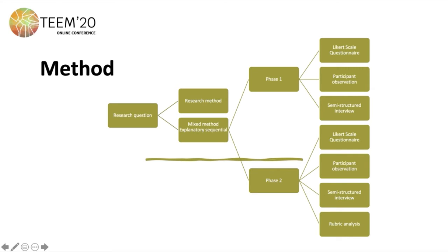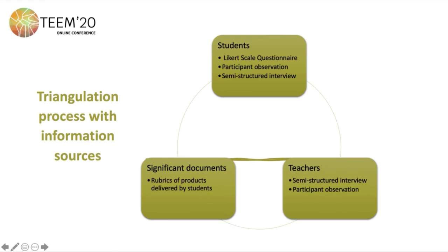In previous cases we could only measure the perception of students with a Likert scale questionnaire. It is very important to have a triangulation process with information sources. In this case, the information sources are students, teachers, and significant documents. We use the same instruments for students and teachers, but we don't use the Likert scale questionnaire for teachers. We are going to use rubrics of products delivered by students in order to have a triangulation with the other information sources.